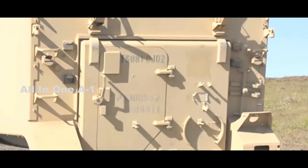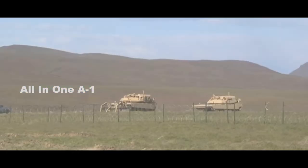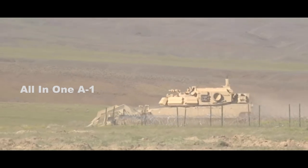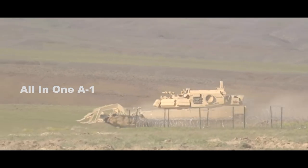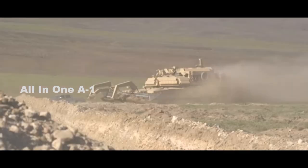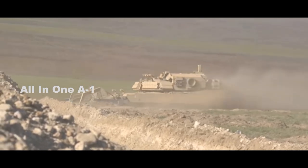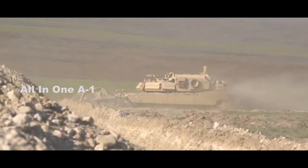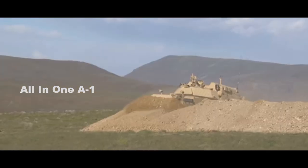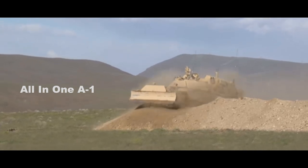The Robotic Complex Concept Vehicle is currently undergoing testing at the Joint Warfighting Assessment at the Yakima Training Center. The Joint Warfighting Assessment is a field exercise where the U.S. Army and Marine Corps are testing future technologies for possible deployment, including robotic technologies. Army and Marine experience with the robotic complex concept vehicle will almost certainly inform future robotic ground vehicle development, especially since one of the requirements for the Army's future main battle tank is to operate fully unmanned.